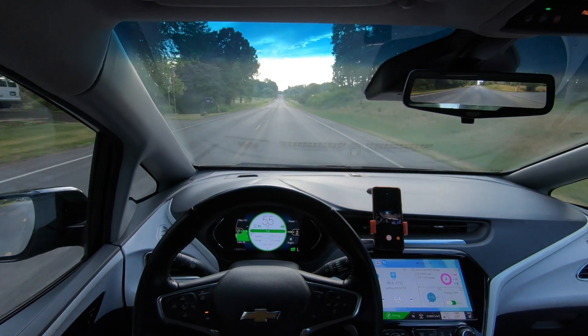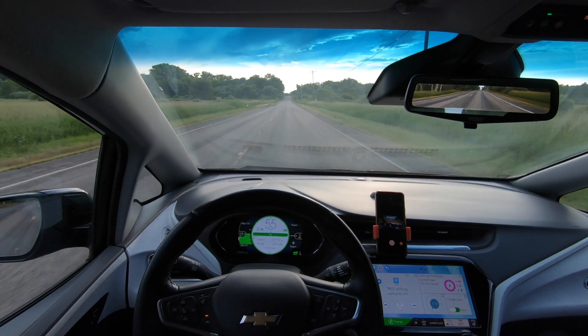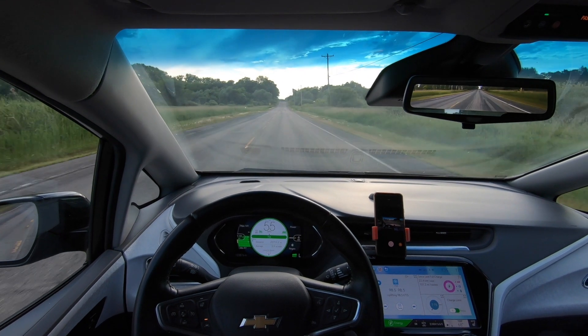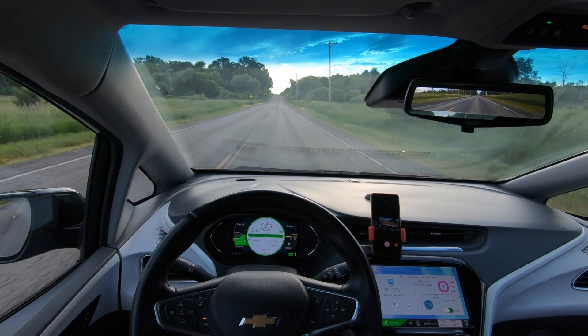In 2020, the first car-specific expense was getting my registration renewed. I got that done on June 15th, 2020, and it cost $427.75.